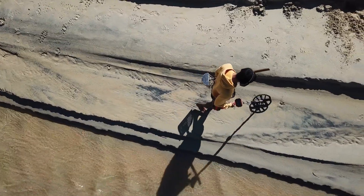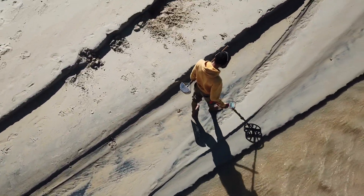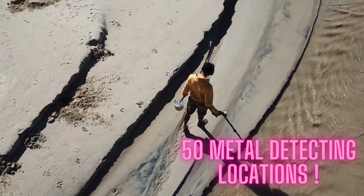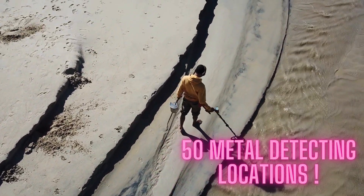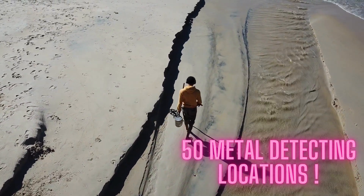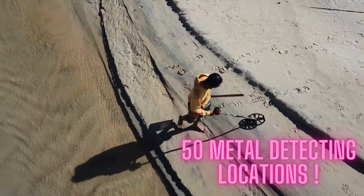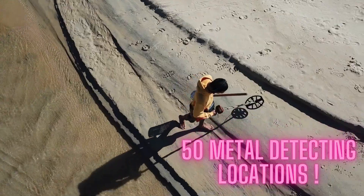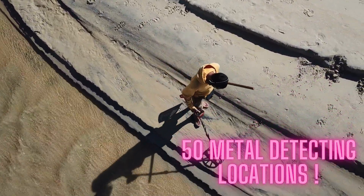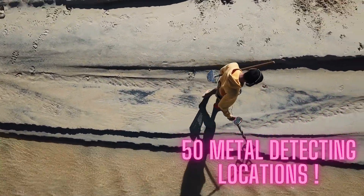I have a great suggestion for you. If you're looking for some new and exciting locations to metal detect, then I strongly recommend you to check out the article linked in the description of this video. We've compiled a list of 50 amazing metal detecting places that are sure to provide great finds and an exciting hunting experience. These places will take your metal detecting possibilities to the next level, so be sure to check out the article in the description.